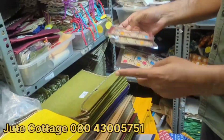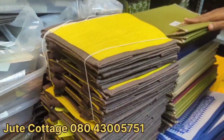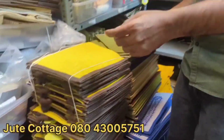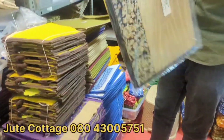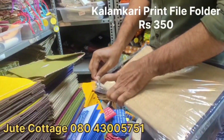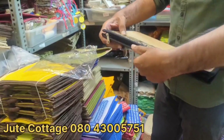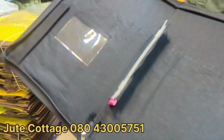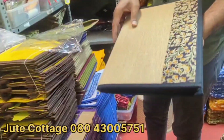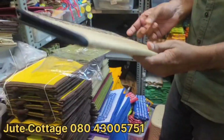For gifting, there are different varieties here including file folders. The file folders are beautiful in design, slightly bigger in size, and priced at 350 rupees. You get multiple color options. They have a kalamkari print design on the outside — beautiful classic items.